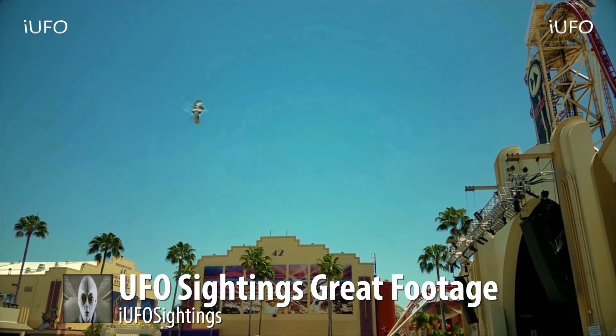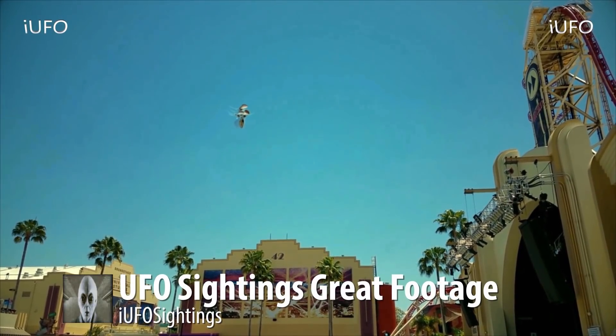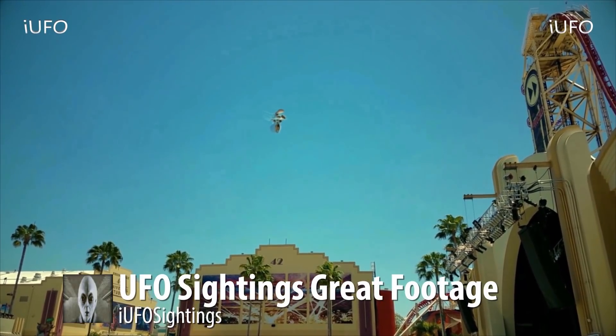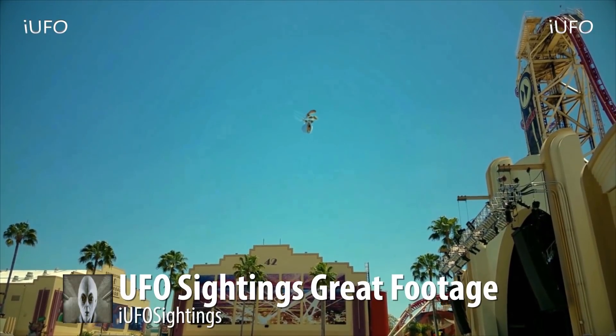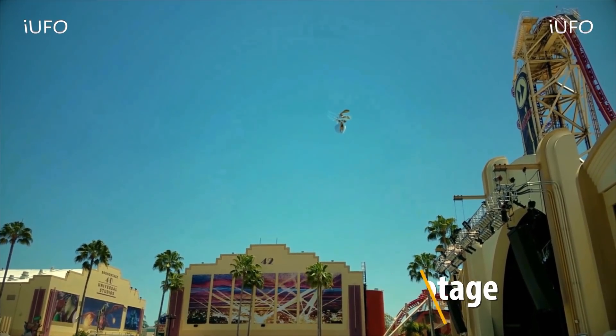Let us know in the comments below what you think — is it an alien, a UFO, what's going on? In the comments you'll also see links, one of which is to our newsletter — it's free to sign up and we send out exclusive UFO footage and free UFO ebooks. Don't forget to share, like, and subscribe and we'll talk to you tomorrow.